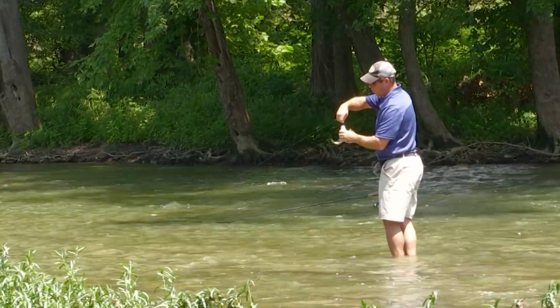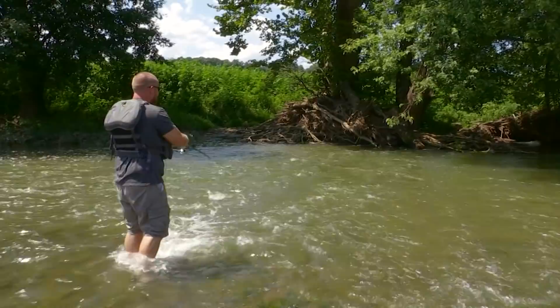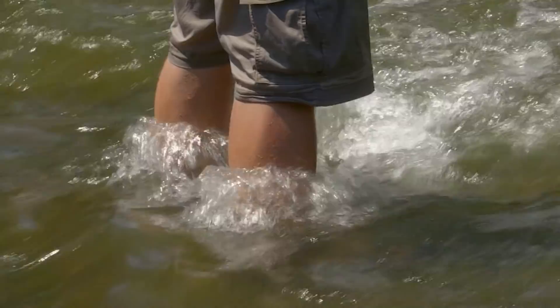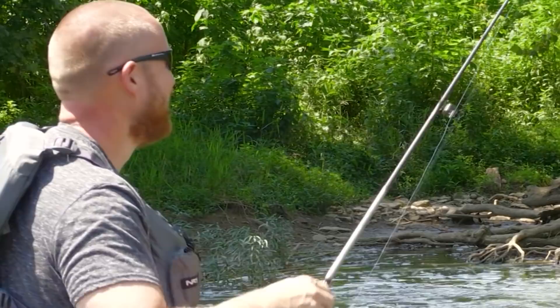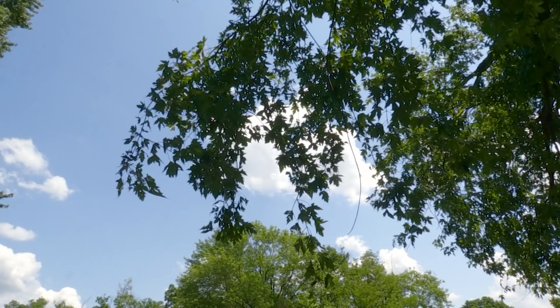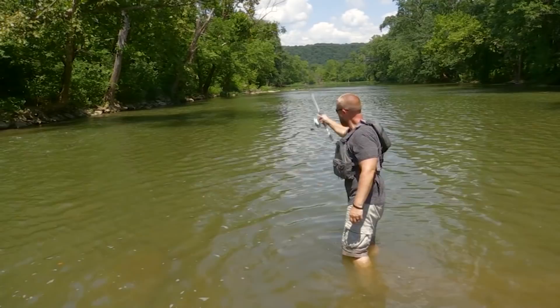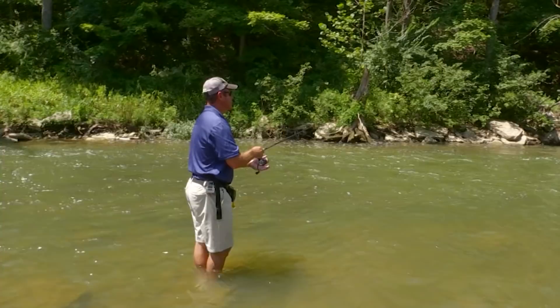We've only caught like one or two fish today that were not right in the current. Another fish on — felt like a little better one, but I can't tell in this current. Smallmouth. It always puts a smile on my face — every time, no matter if they're big or little. Now if they get real big, the smiles get a little bigger. I had a friend I went to church with when I was about 12 years old who invited me to the game farm. I picked up a cheap little Shakespeare rod, and all it took was that first fish — and I was hooked. No pun intended. 30 years later and thousands and thousands of dollars.